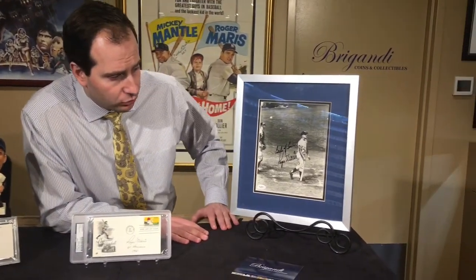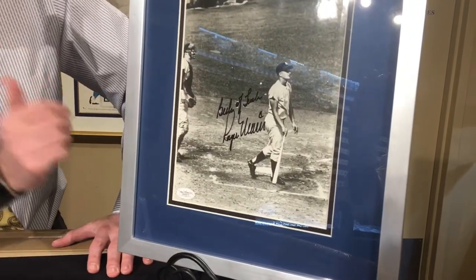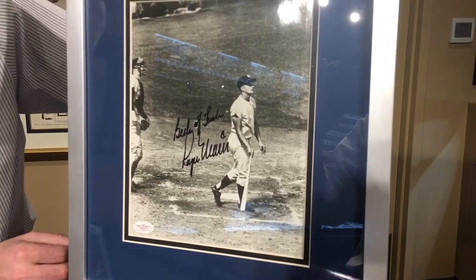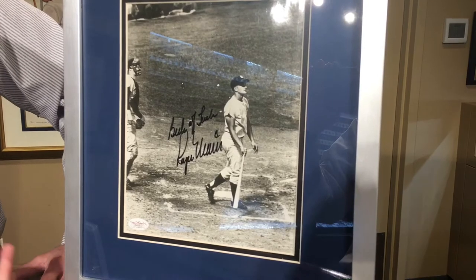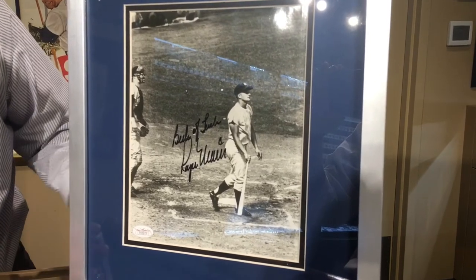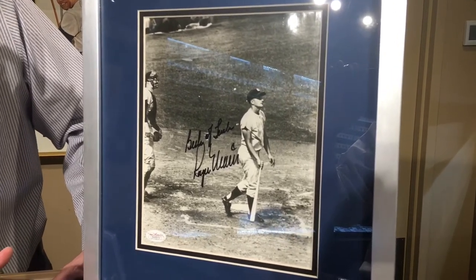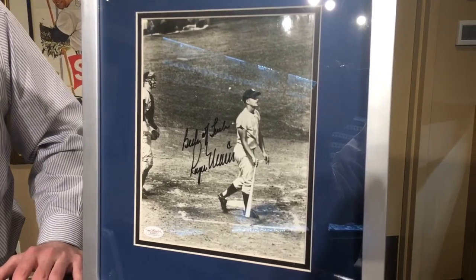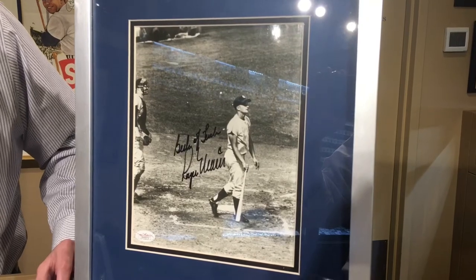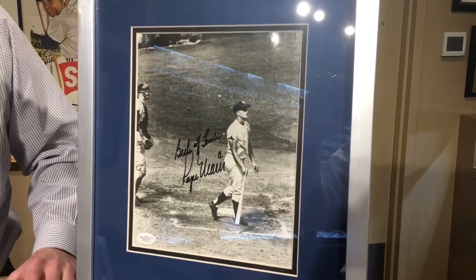The next item is a Roger Maris signed photo, showing him hitting his 61st home run. He inscribed it, which is pretty rare but not unheard of — 'Best of luck,' a kind of generic inscription by Roger Maris. It's a nice high-quality signature on an 8x10 photo. These photos were printed up in the 80s, when sports memorabilia collecting really got popular and they had all these sports exhibition shows. A lot of this stuff was signed in the late 70s and early 80s, because Roger Maris died in 1985, and he didn't really attend the big shows in the mid to late 80s that Mickey Mantle, Joe DiMaggio, and Ted Williams did. So the population of his autograph is significantly less than those three guys. The value on this is about $1,000 to $1,500 for a nicer signature like that.